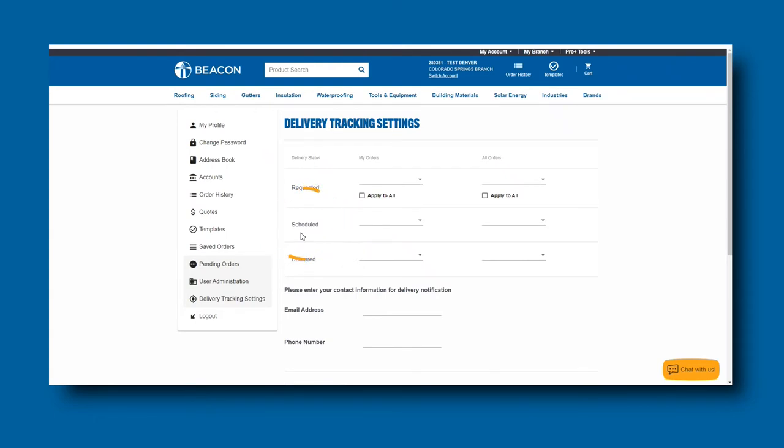Scheduled is the status that tells you that the dispatcher assigned your delivery to a date schedule. Delivered emails and texts tell you that your order was delivered to the job site.